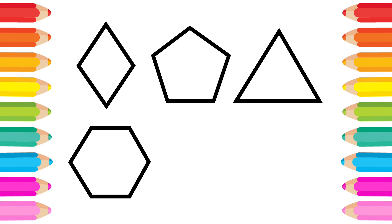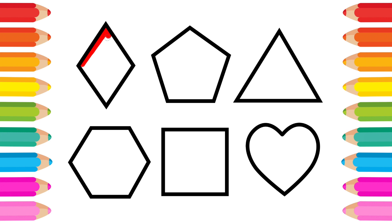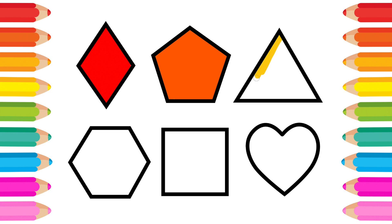Hexagon. Square. Skip to my loo, loo, loo. Skip to my loo, my darling. Hexagon.